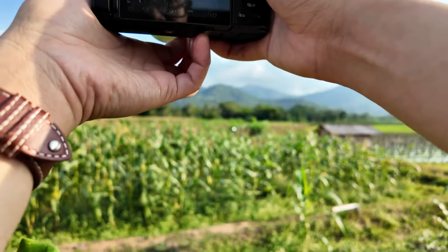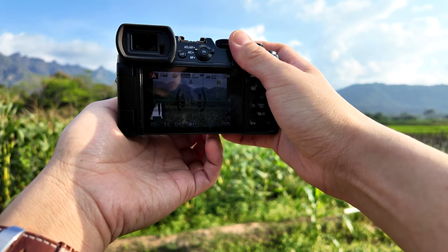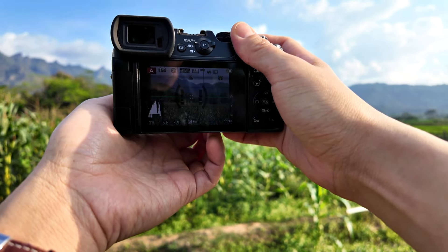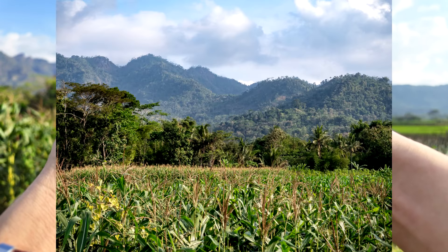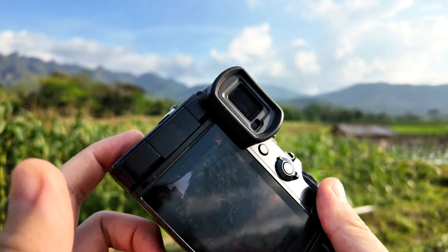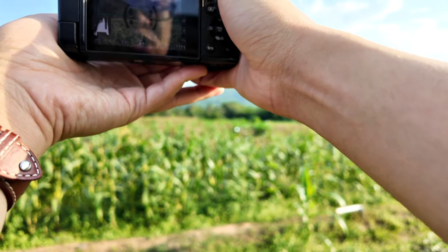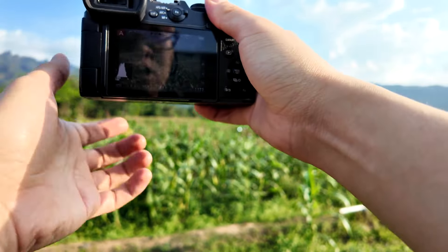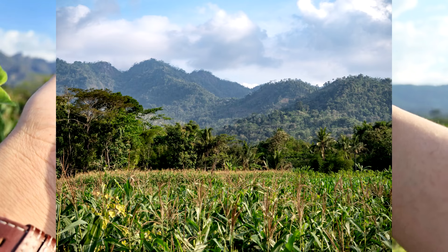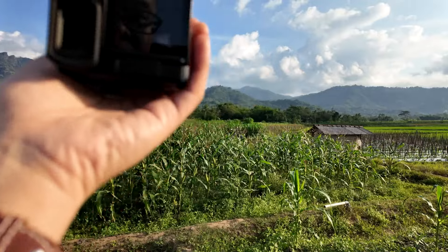I'm focusing somewhere in the middle layer of the trees at f5.6, 35 millimeter. With the GX8 it's necessary to use electronic shutter, because otherwise everything will be blurry due to shutter shock — it's been causing some ruined shots on my camera, but with electronic shutter there's no problem at all. Let's try a vertical composition going a little bit tighter.